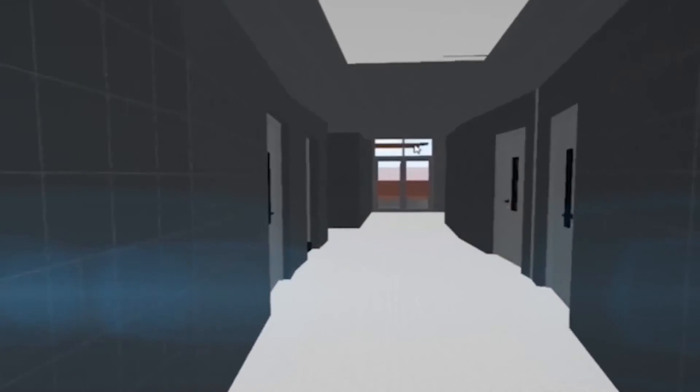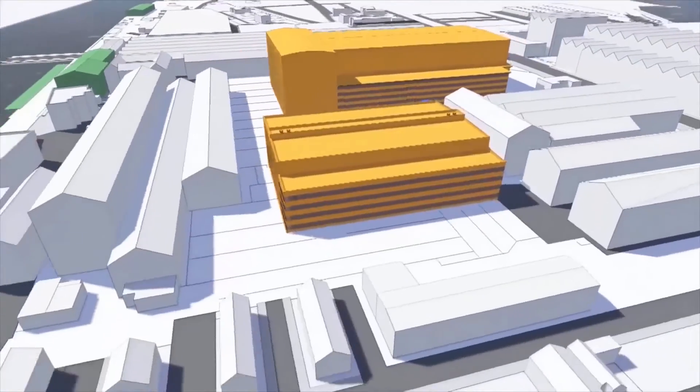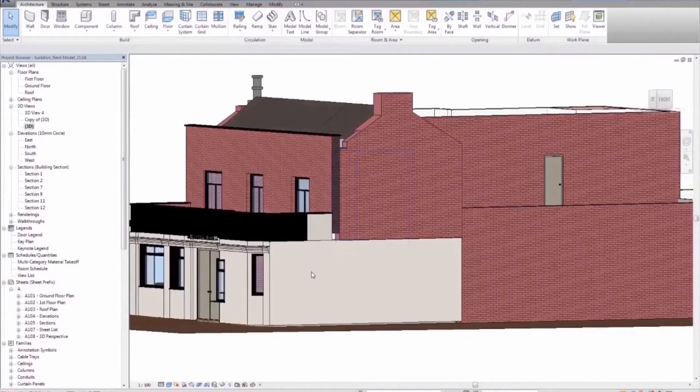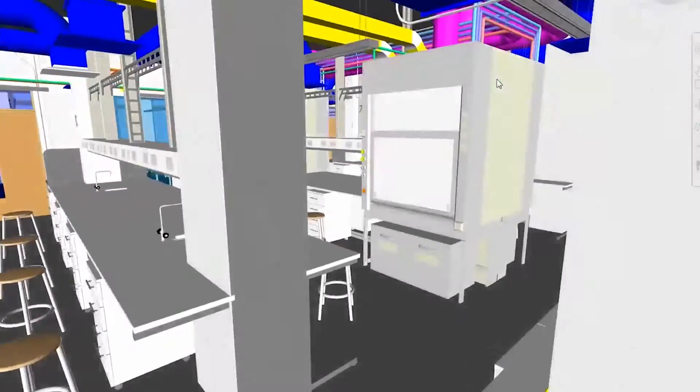Here, you can see building information modeling files demonstrating just how immersive the experience really is. By using existing BIM files, we can generate a simulation of your environment, ideal for training, with an endless array of user applications to complement your digital media strategy.